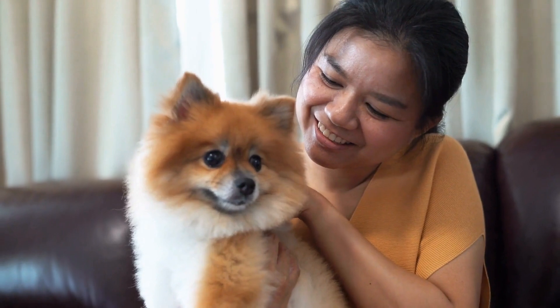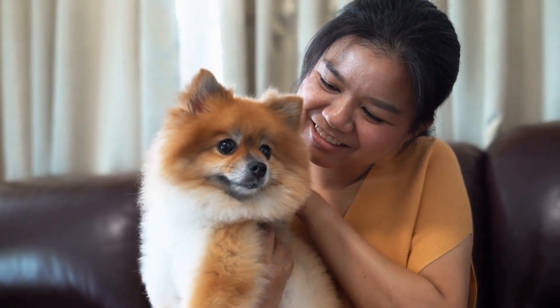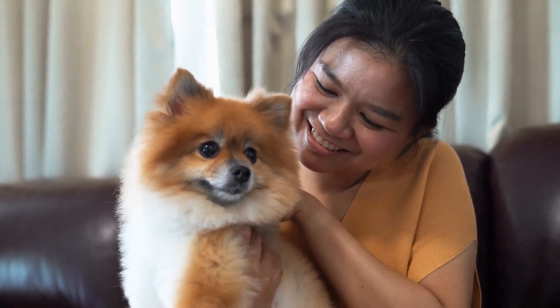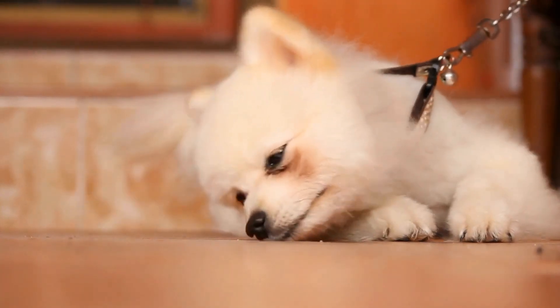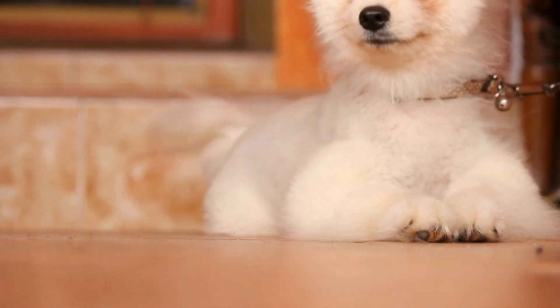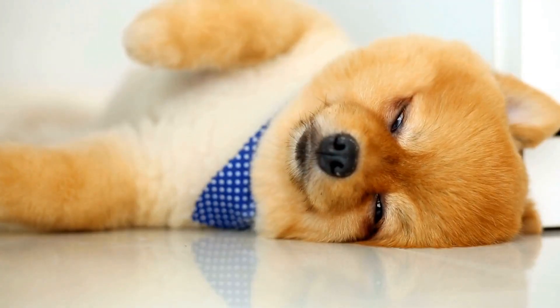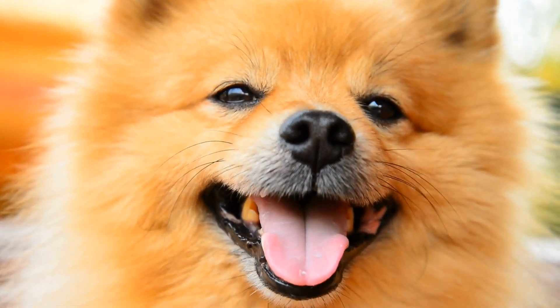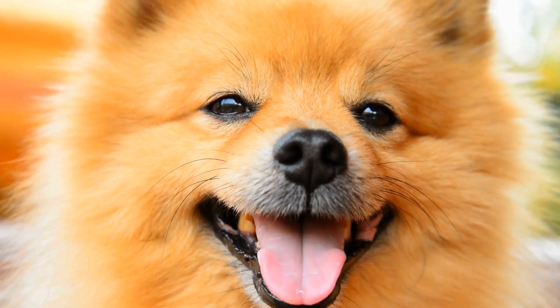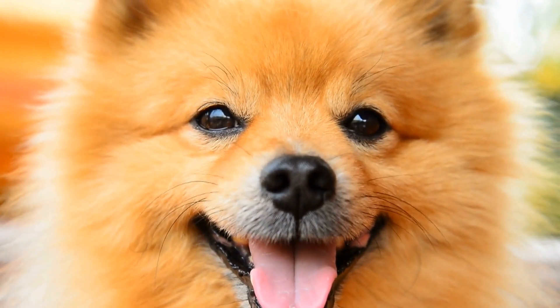Heart conditions. Heart problems, such as congestive heart failure, are prevalent in Pomeranians. These dogs may experience symptoms like coughing, difficulty breathing, and fatigue. While heart conditions can be managed with medication and a controlled lifestyle, early detection is crucial for effective treatment and a better prognosis. Regular visits to the vet, along with a heart-healthy diet and exercise routine, can help prevent heart issues and provide a higher quality of life for Pomeranians.